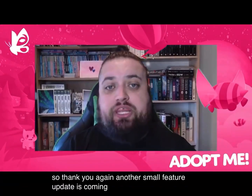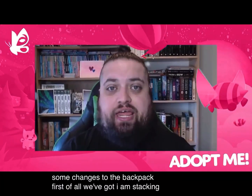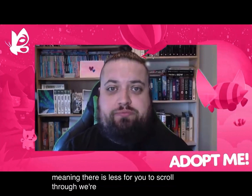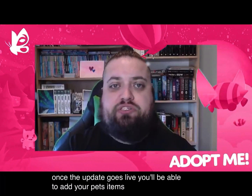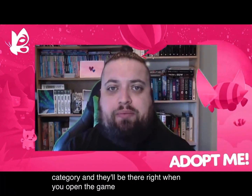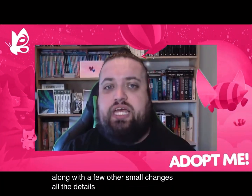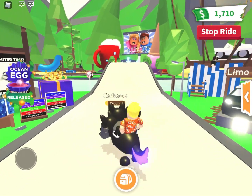Here's Jesse's clip: 'Another small feature update is coming this week as we make some changes to the backpack. First of all, we've got item stacking — from now on, duplicate items will no longer take up separate slots; they will all stack in the same slot, meaning there is less for you to scroll through. We're also adding favorites — once the update goes live, you'll be able to add your pets, items, food, whatever you like to your favorites category, and they'll be there right when you open the game, meaning no more scrolling. That's coming this week along with a few other small changes; all the details will be in a blog post when the update goes live, so keep your eyes peeled on our social media.'